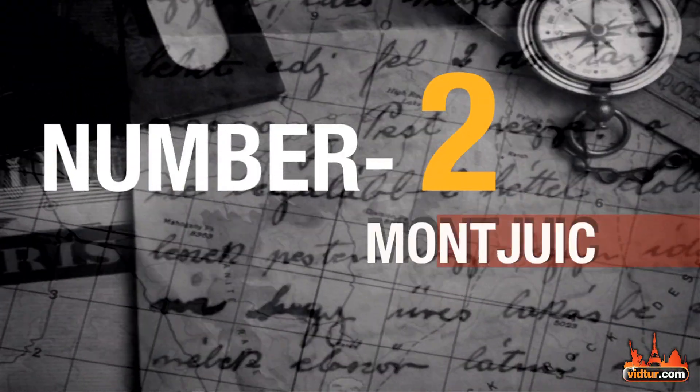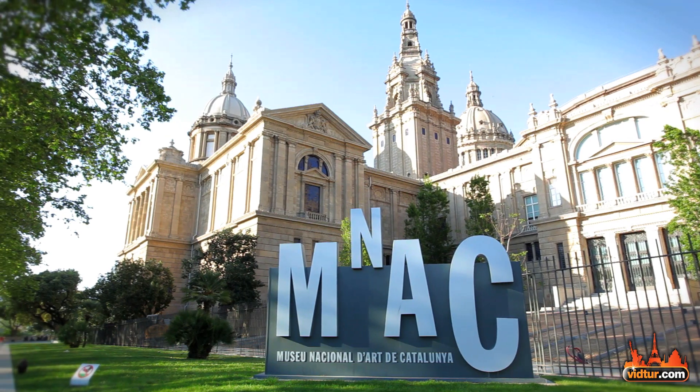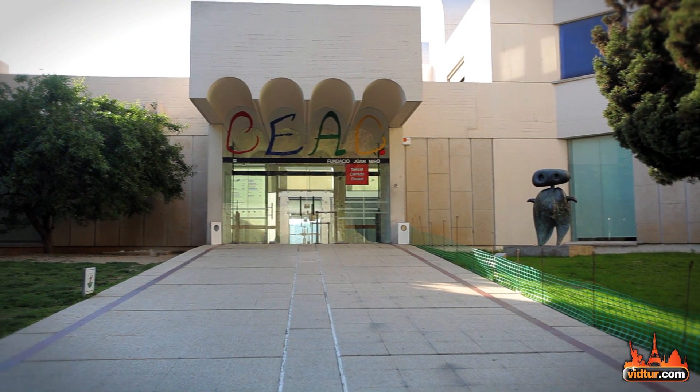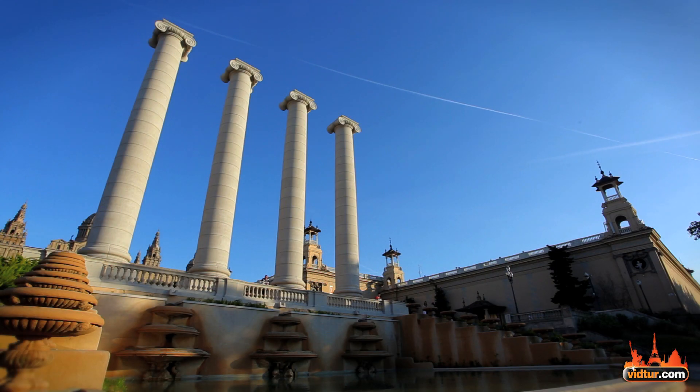At place number 2, it's Montjuïc. Climb the hill to visit the National Art Museum of Catalonia as well as the Joan Miró Foundation, with its permanent exhibition of his great masterpieces. Do not miss the magical fountain show, which takes place in the evening.